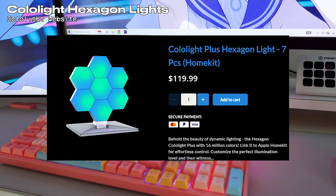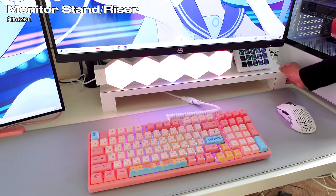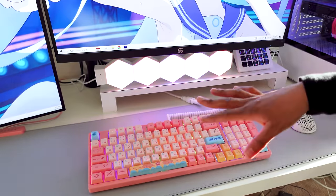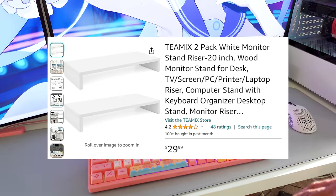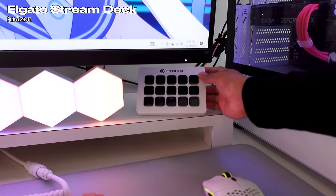These cute little lights I have in my setup I got from Color Light — they come with various different lighting options to choose from. As for this desk riser, my boyfriend's dad actually made this for me, but I got the blueprints, measurements, and sizes from Amazon and showed them to him.